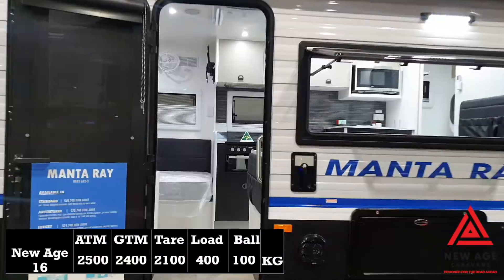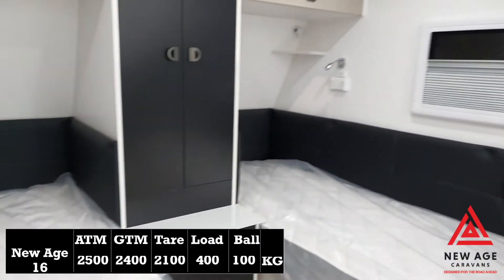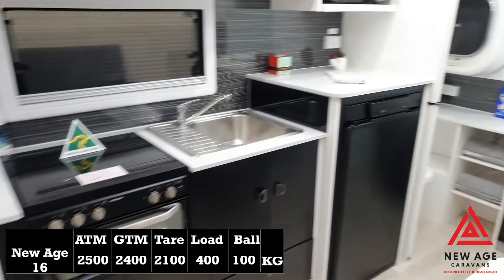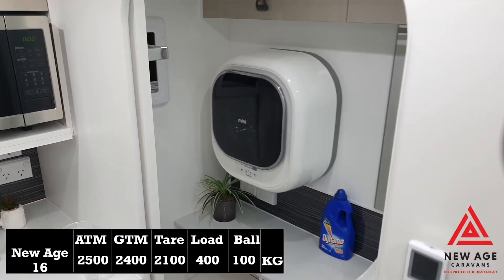Starting off with the New Age Caravan, this is a Manta Race 16. It's got an ATM of 2500kg and a tare of 2100kg, which means you can have a load of up to 400kg in this van. And it's coming in the lightest on the ball weight at 100kg.